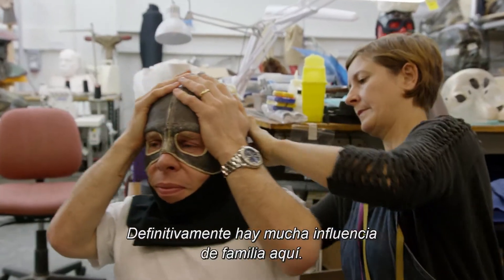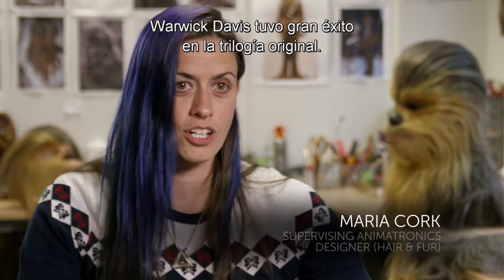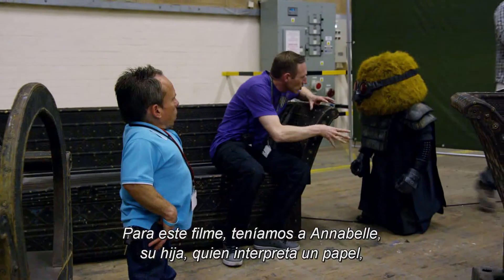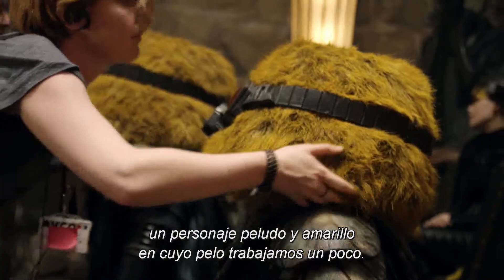There's definitely a lot of family influence on this film. Warwick Davis had his first big break in the original Star Wars trilogy. In this film, we've got Annabelle, his daughter, who's playing a character — a little yellow furry character that we've done a bit of the hair work on.